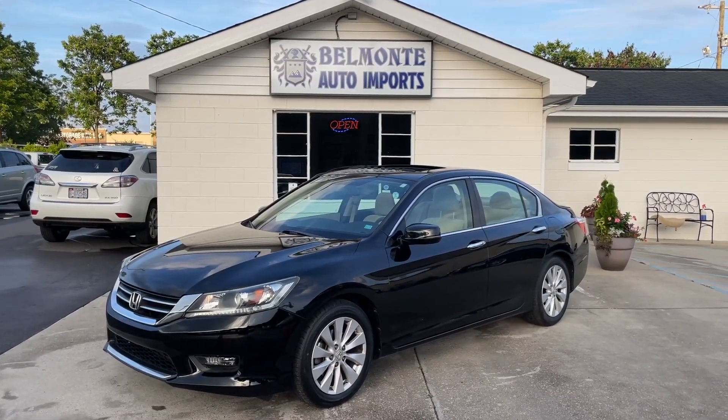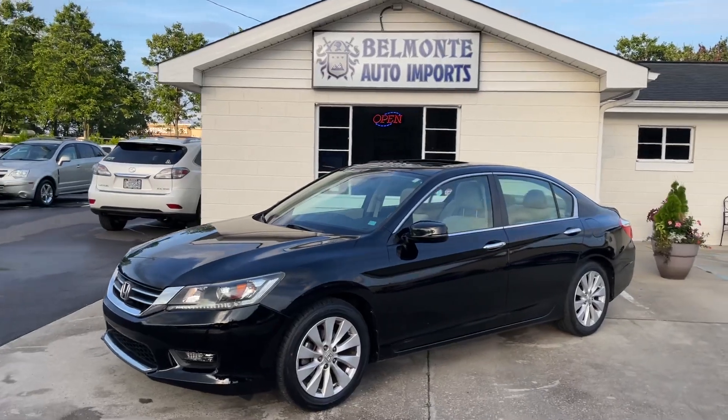Welcome to Belmonte Auto. Today we got us a 2014 Honda Accord. This thing is looking nice.